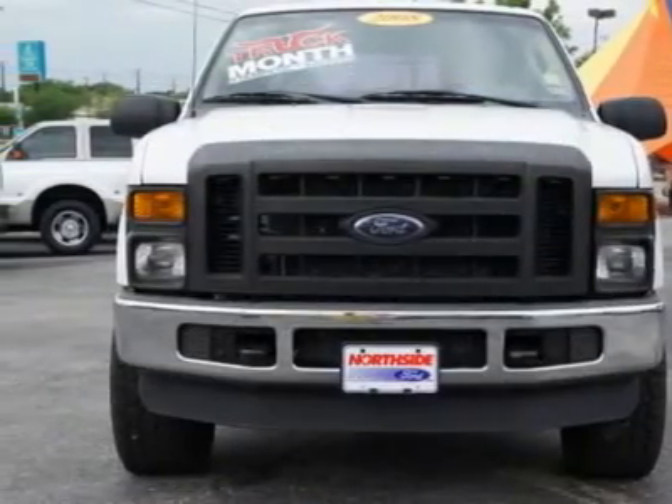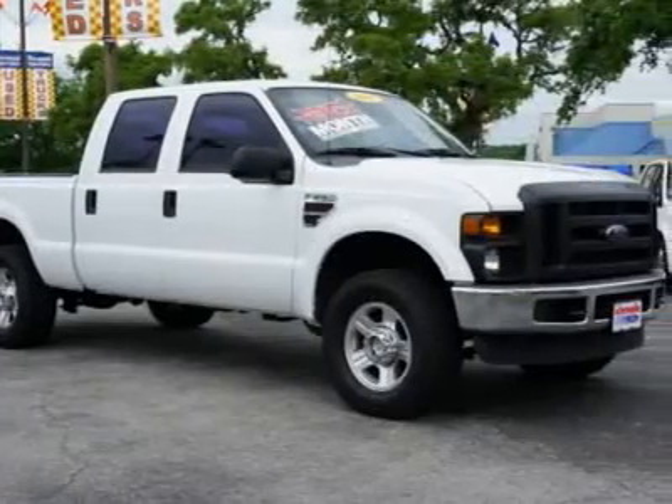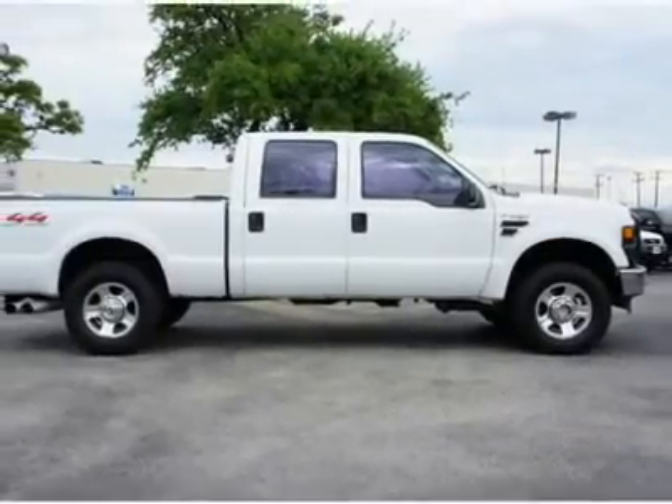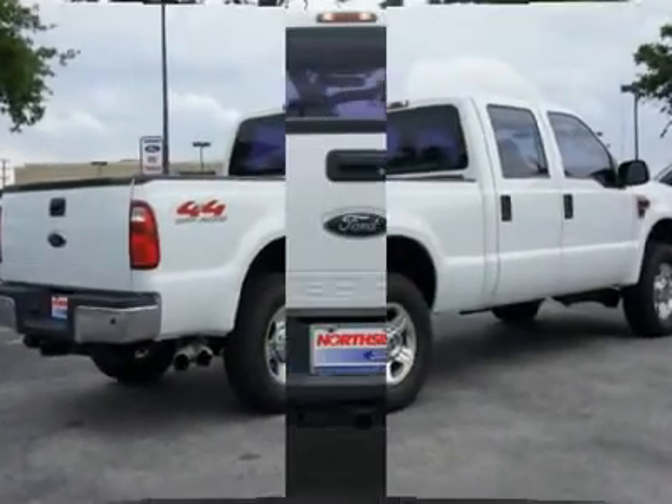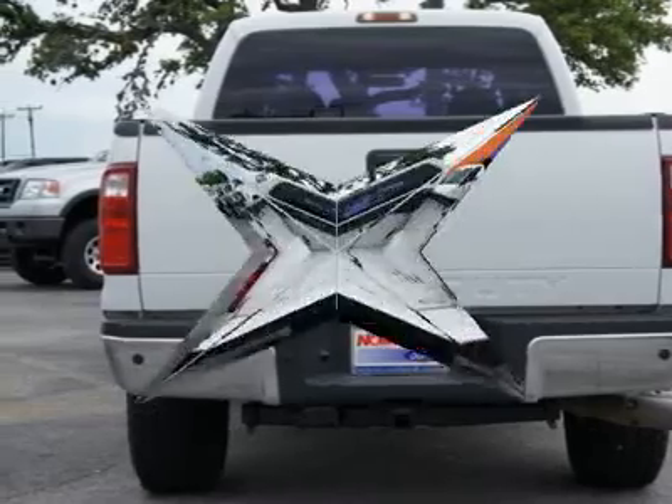It comes equipped with options like a 3.73 axle ratio with limited slip rear axle, a 4x4 off-road package, a 6.4L OHV V8 turbo diesel Power Stroke engine, four upfitter switches, and air conditioning.